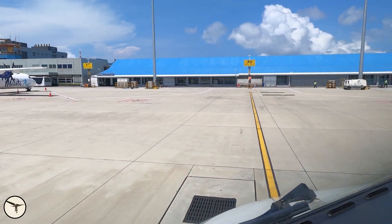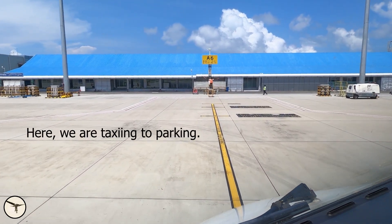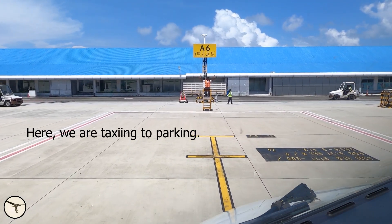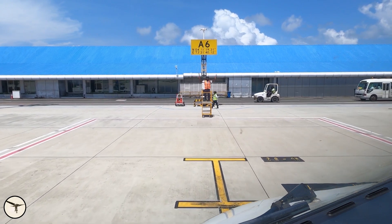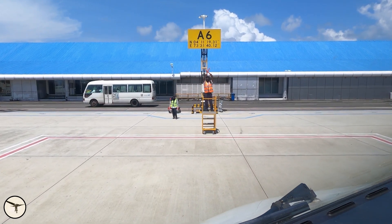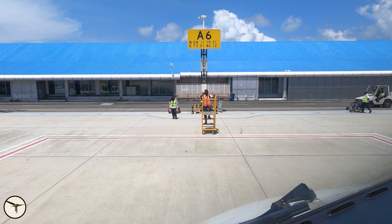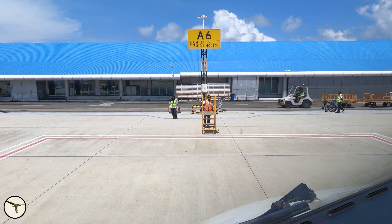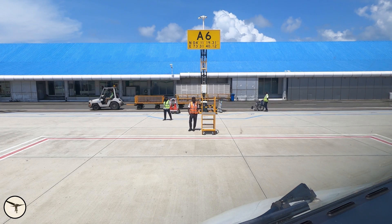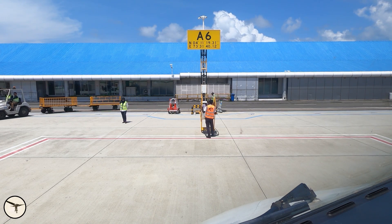We use marshallers — people ahead of us in sight who will direct us and tell us when to stop. There might also be a possibility that you have the tower giving you instructions about what's behind you, but a marshaller is better. We don't use reverse thrust very much because if you are parked in front of a terminal building, the blast from the propellers will blow up a lot of dust, so at most airports you are not allowed to use reverse.